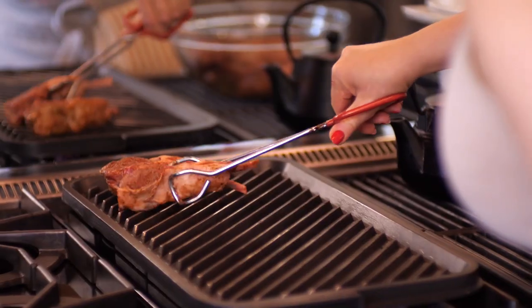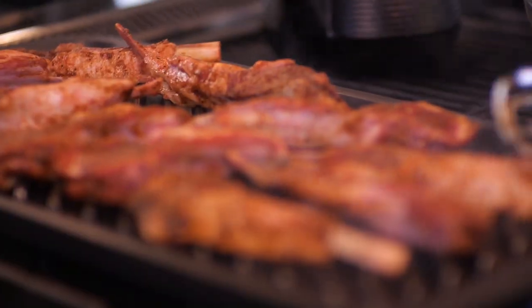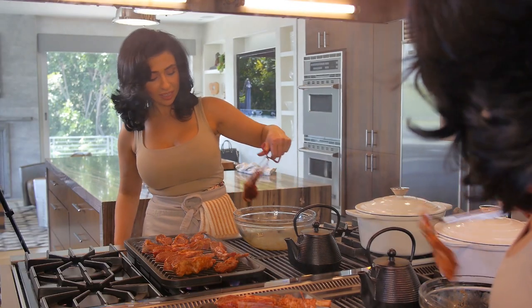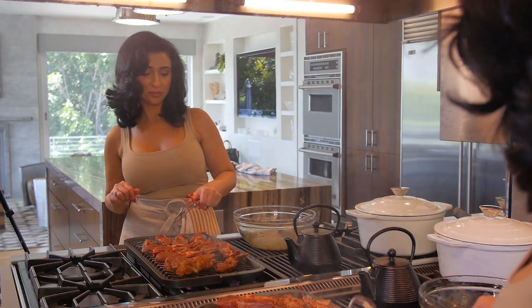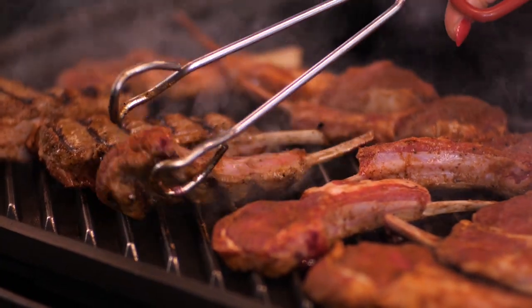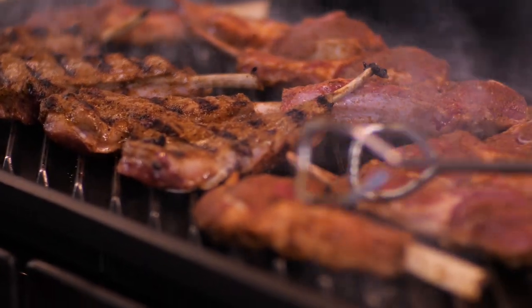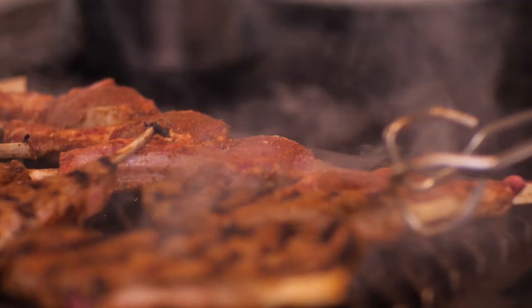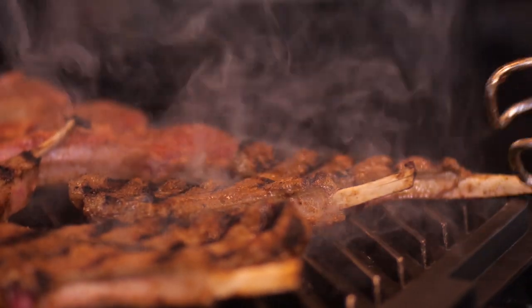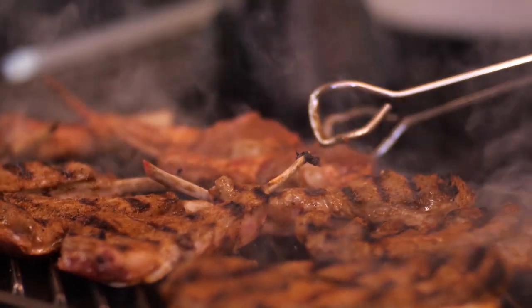Now that we have the parsley salad done, it's time to grill the lamb chops. I have my grill pan heated to a medium-high heat. The smell of the cinnamon on this lamb is phenomenal. Grill these lamb chops for about three minutes on each side. Look at that grill mark — that's what you want to see. As tempting as it is to move the chops around while they're grilling, you want to make sure you don't do that because it's going to prevent you from getting gorgeous grill marks.